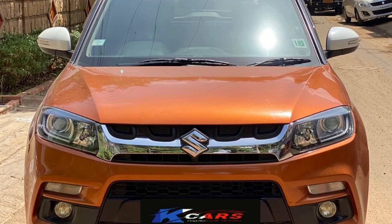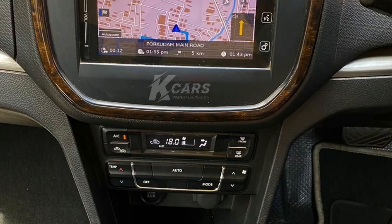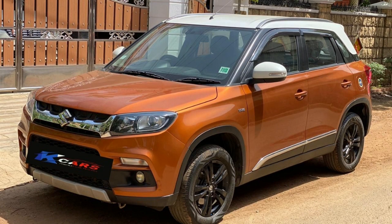Next we have the Maruti Brezza ZD Plus, a 2018 model car with TN59 registration. It is a diesel car. 20,000 km, insurance bumper to bumper live, automatic transmission. Color is orange. Cost is 10,50,000.